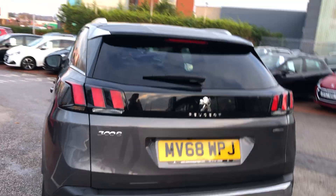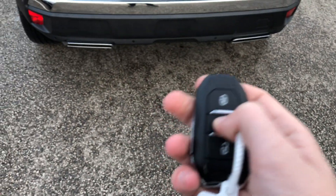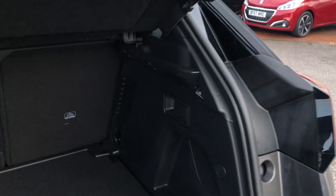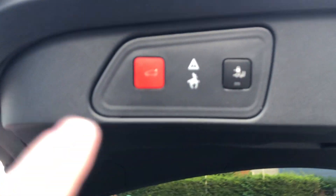You can open the boot by the button, by a foot swipe, or by pressing and holding the middle button on the key. You have a massive boot. You can collapse the back seats by pulling on the sleeve. To the right and to the left of the boot you have a 12-volt socket outlet as well as a light on the left-hand side. To close the boot, press the big red button.